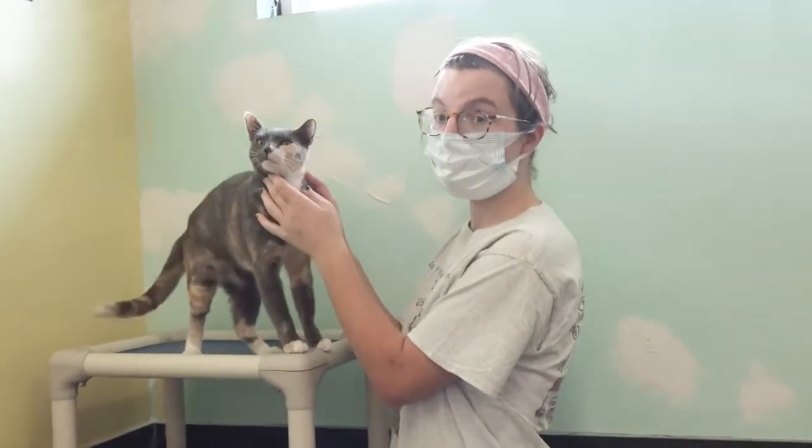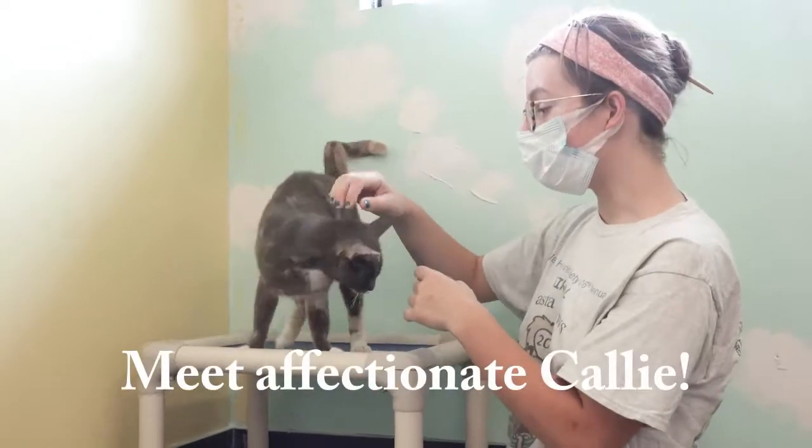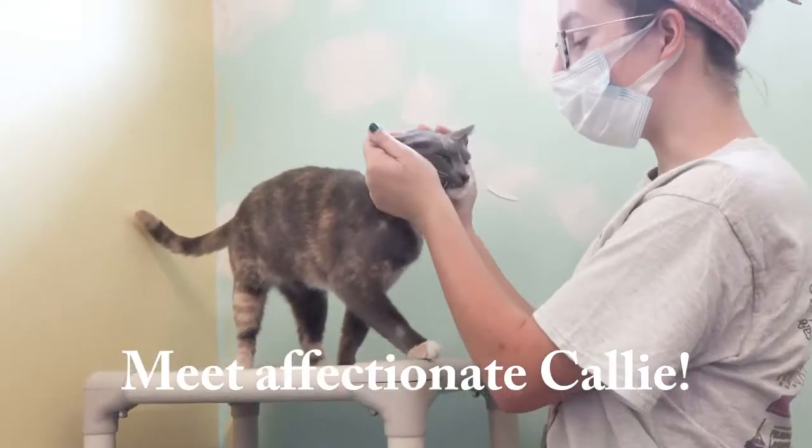We're here with Helen of our great staff. Helen, who is this beautiful cat? So this is Callie. She actually came in with her baby. His name was Orange Juice, and he's already been adopted.